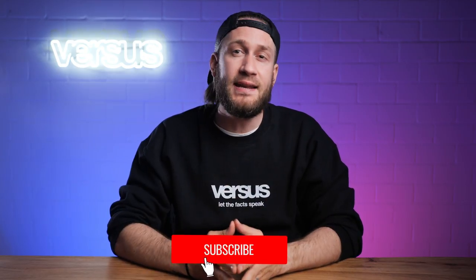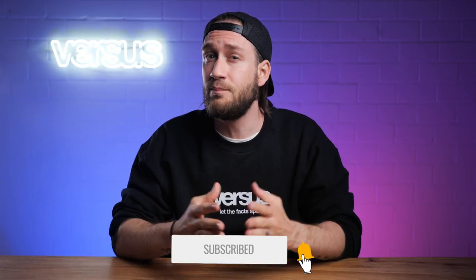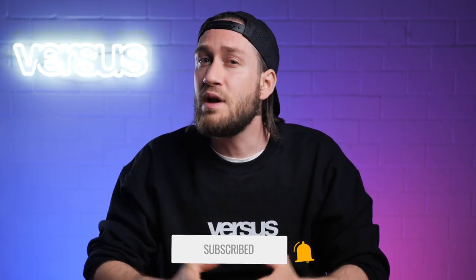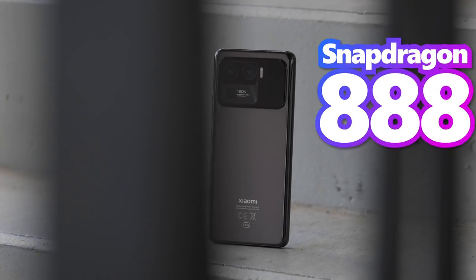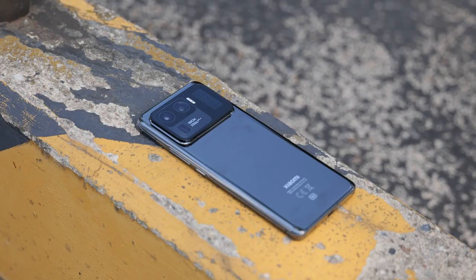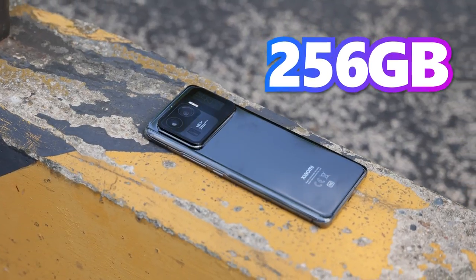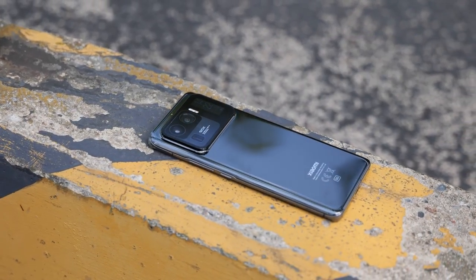The new Snapdragon 888 on its own is almost a guarantee for good performance. The Mi 11 Ultra also uses the Qualcomm Snapdragon 888 chip with the power-efficient 5nm process technology. It offers 12GB RAM and a storage capacity of 256GB, which unfortunately cannot be expanded.